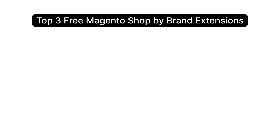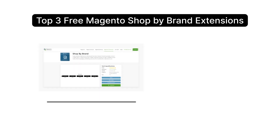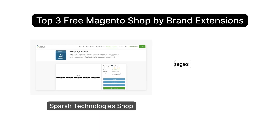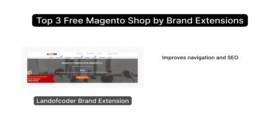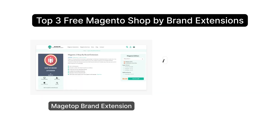First off, let's explore the top three free Magento Shop by Brand Extensions. Sparsh Technologies' Shop by Brand Extension customizes brand pages and boosts SEO. Landoff Coder's Brand Extension improves navigation and SEO with advanced brand display and filtering options. Magetop Brand Extension enhances brand visibility with customizable brand pages.